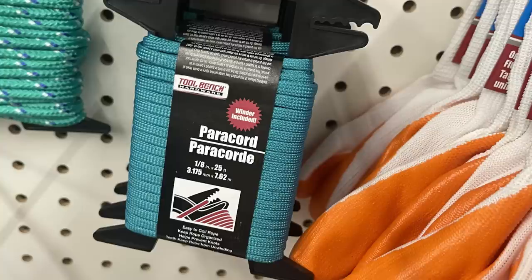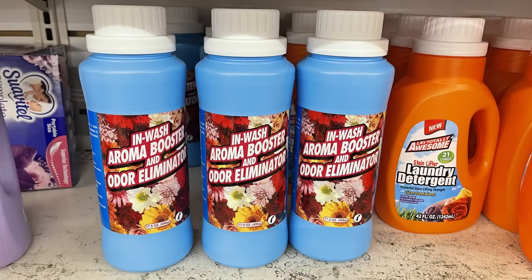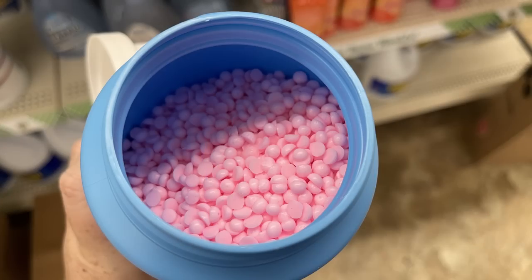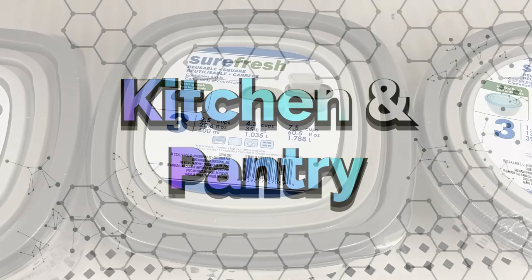They've got paracord by the Tool Bench brand with a holder to wrap it up — it's also got a little sawtooth edge in the corner to hold the loose ends. Then there are the Downy-like Endsoak aroma boosters in nice big size bottles that you can put in your laundry.